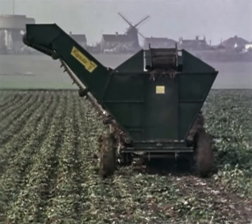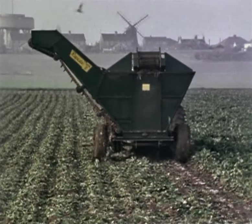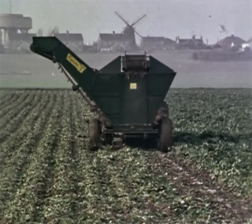And abroad, in countries like Iran, Greece, Spain, and even Japan, the green harvesters have proved themselves in widely varying crop, soil and climatic conditions.